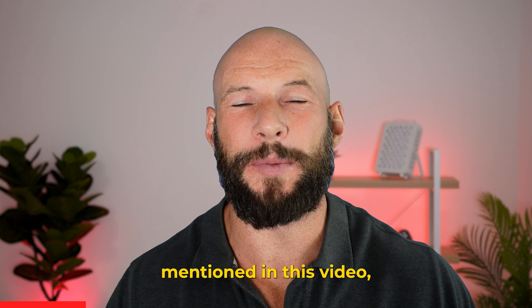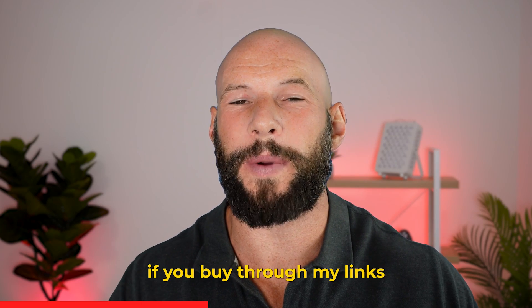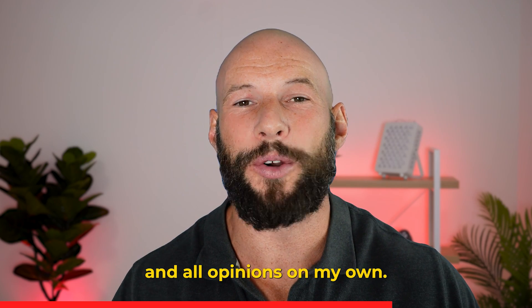I'm affiliated with some of the companies mentioned in this video and I will earn a commission if you buy through my links or discount codes. Products were provided to me free of charge and all opinions are my own. This is not medical advice.